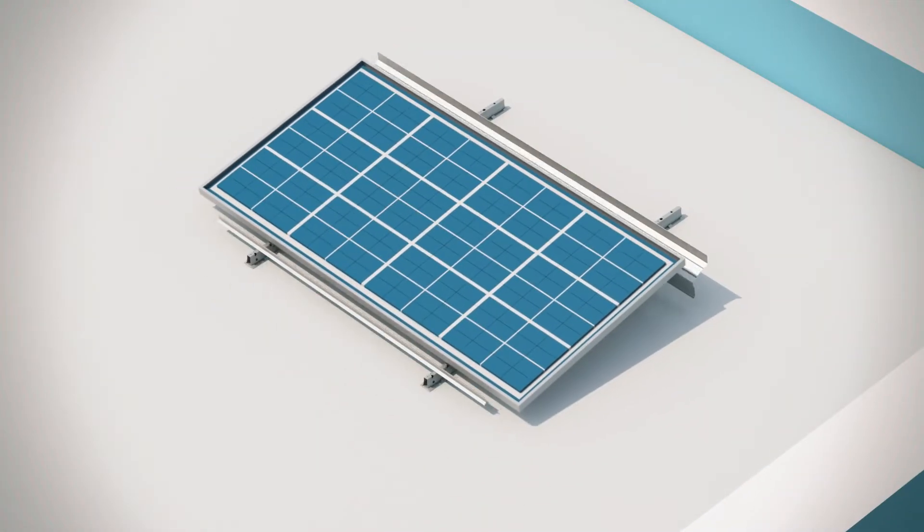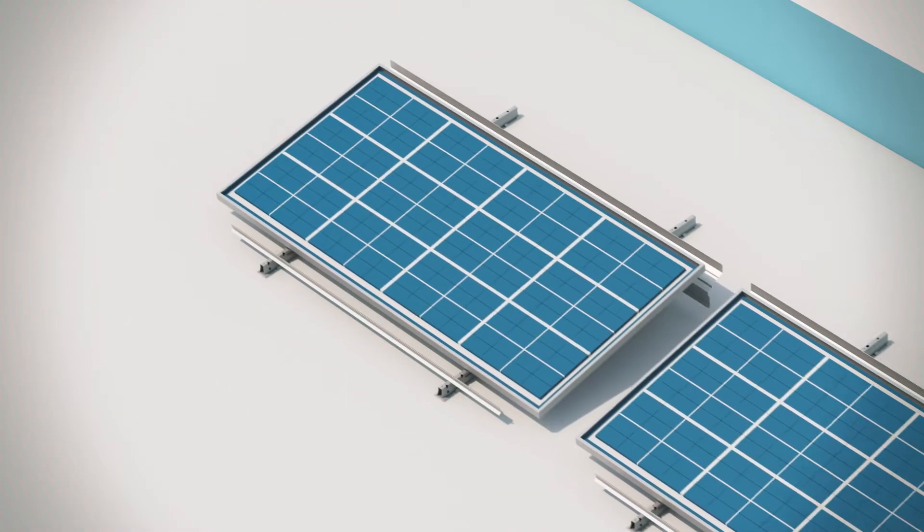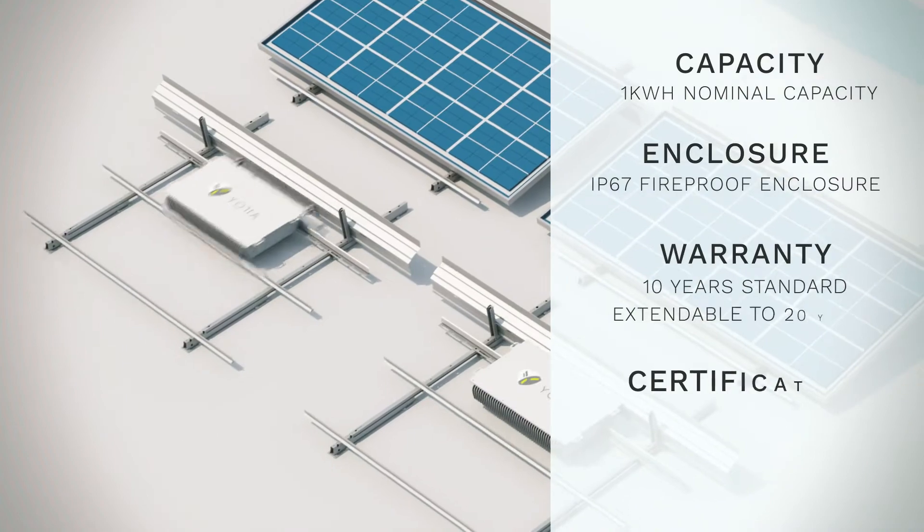The Solar Leaf mounts neatly behind each panel, enabling the simplest, safest and most cost-efficient solution to your energy storage needs.